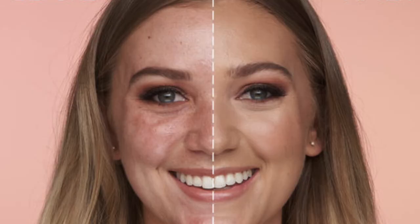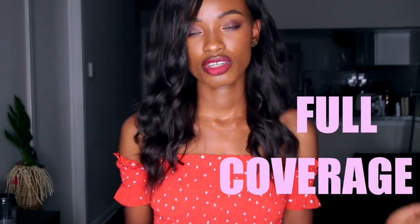Light coverage is the next type. It covers unevenness and slight blotchiness in the skin but is not opaque enough to cover things like freckles. This one has 5–10% pigment. Medium coverage is the third type, with 10–15% pigment. It covers freckles, discolorations, blotchiness, hyperpigmentation, and red marks left by pimples.